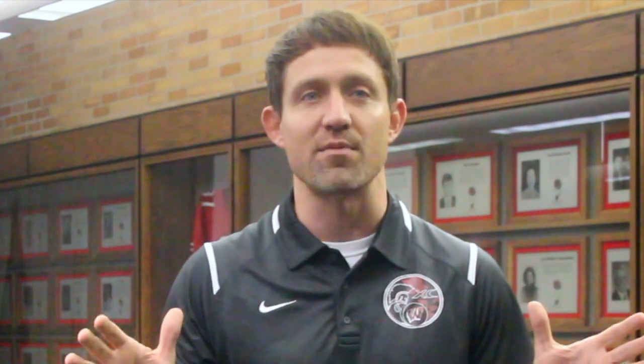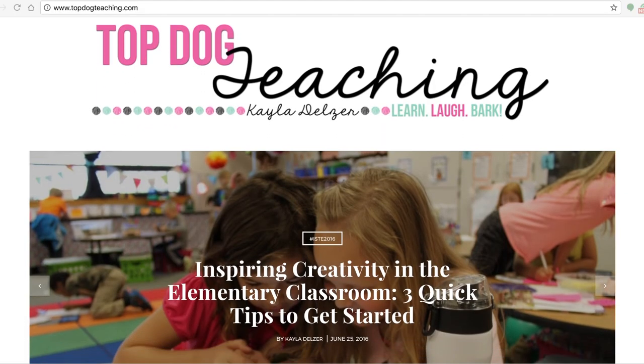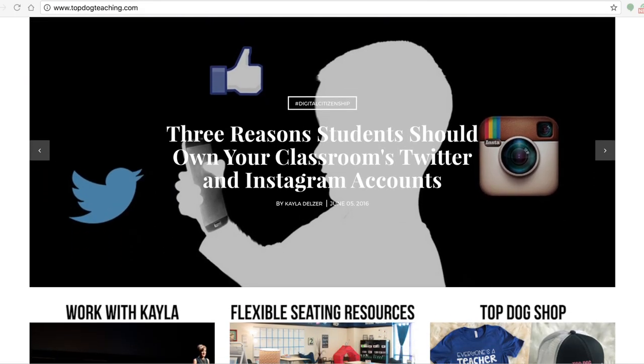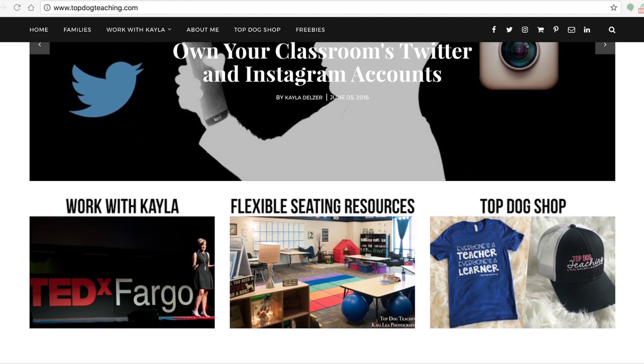Online, educators can find examples of this transformative practice spanning the entirety of the K-12 gamut. Whether it's on sites like Pinterest or blogs like Kayla Delzer's Top Dog Teaching, resources exist that share visuals that can inspire your own classroom redesign regardless of your budget.